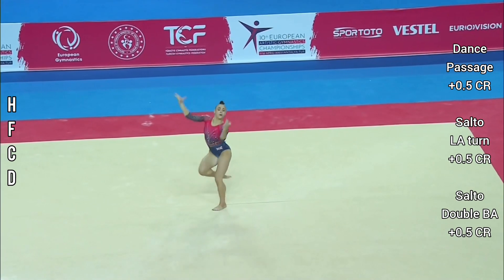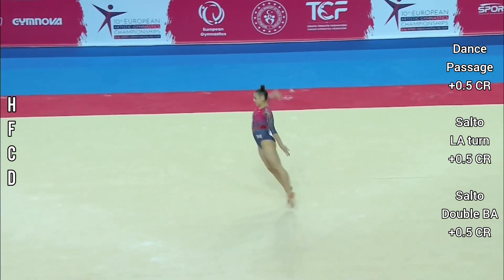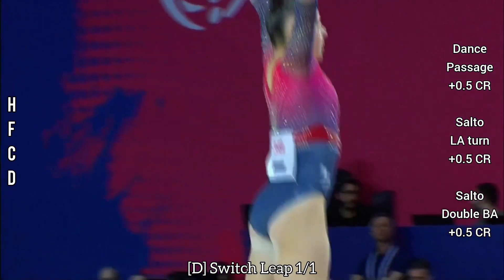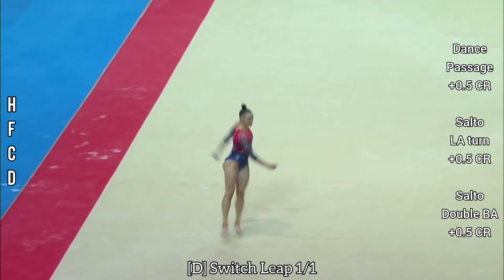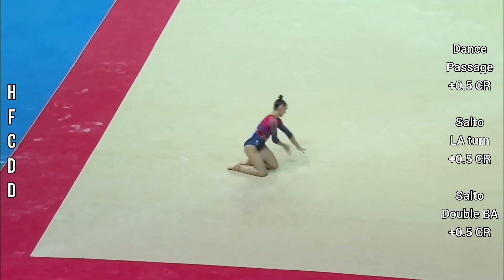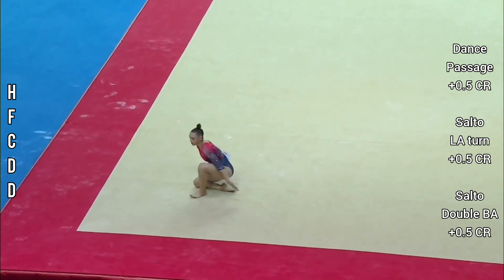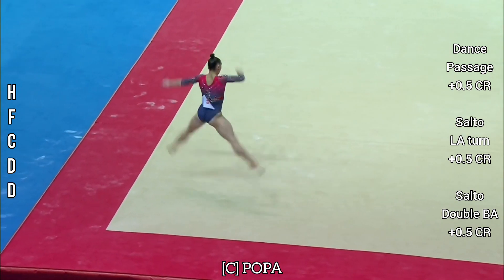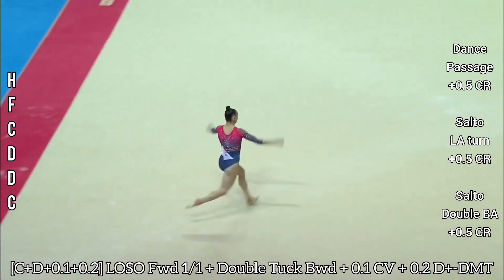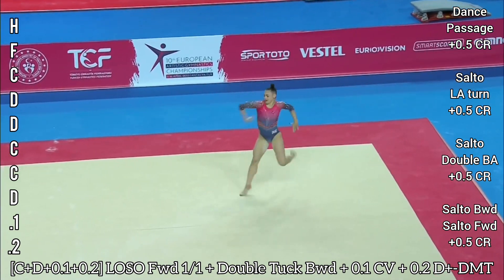Beautiful height on those leaps. This is such an all-movement routine — she needs such stamina and energy, and this is such a big final. Tumble — full twisting from walkout into the double tuck. Super, super Jess!